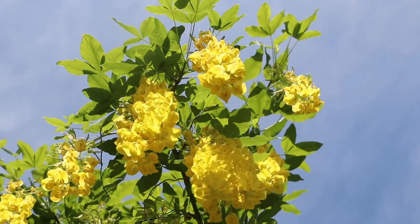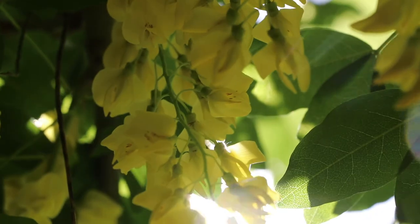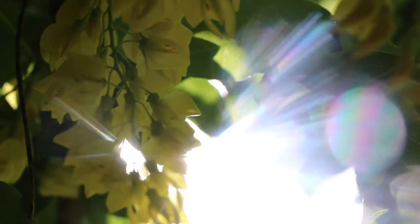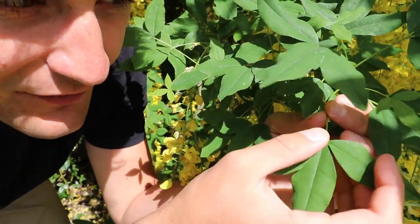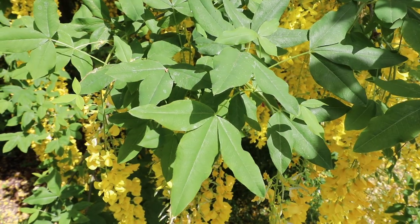The common laburnum is so recognizable for these hanging bunches of really bright yellow flowers. The laburnum's leaves are also quite distinctive — they come in pairs of three at the end of the stems and fall in almost an arrow-tip shape. Later in the growing season these magnificent yellow flowers turn into black seed pods.